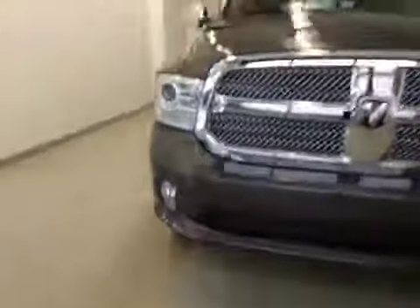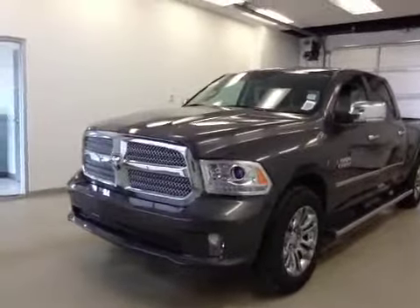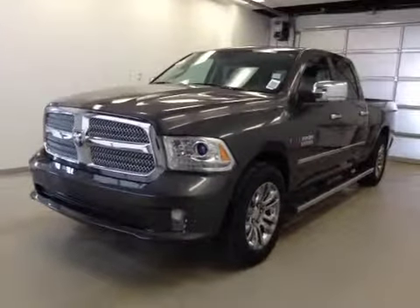Once again, this is stock number A41139, a 2014 Dodge Ram 1500 Laramie Limited, crew cab, four-wheel drive, eco diesel. Exterior color is granite.